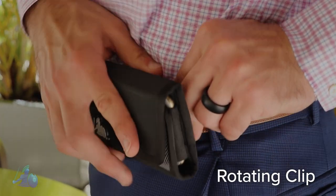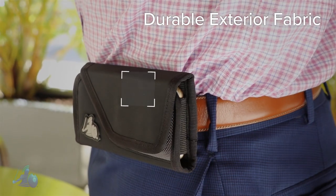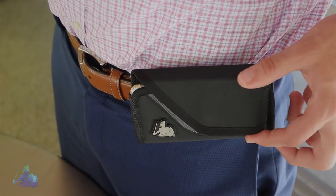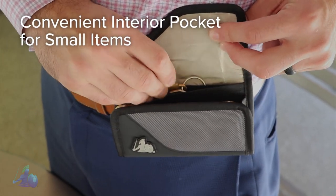Use the rotating clip to hook it to your belt, bag, or clothing. The high-quality exterior fabric is durable and will protect your phone from dirt or damage. The holster has an additional interior pocket for credit cards, keys, or other small items.